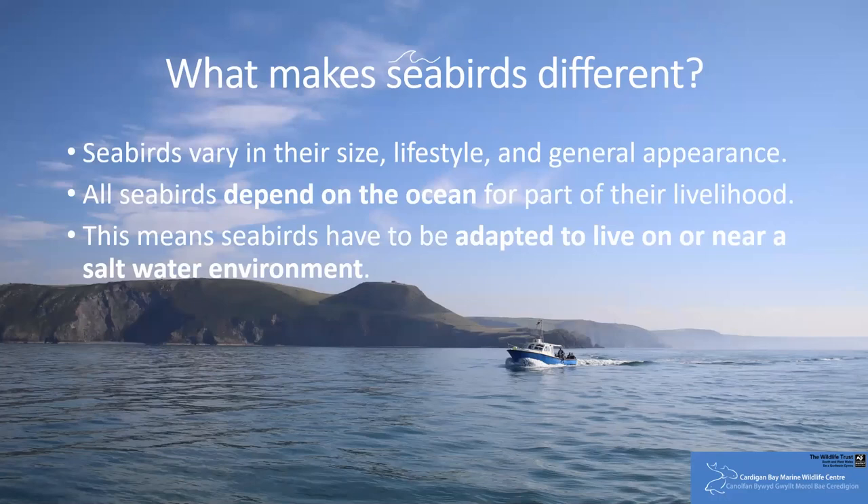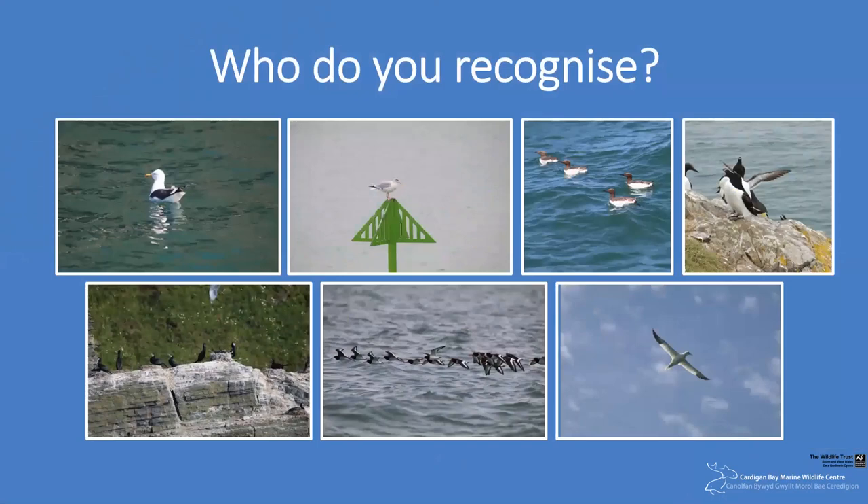This, of course, includes navigating the winds and weather systems that we are so often used to seeing bashing our coastline, particularly during the winter months. There are a whole host of seabirds that we expect to see regularly here, and it may well be that you actually recognise a few of these species. Take a moment now to have a look at the photographs and see who you can spot.